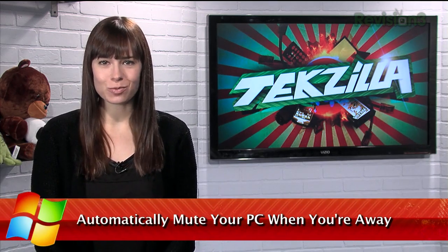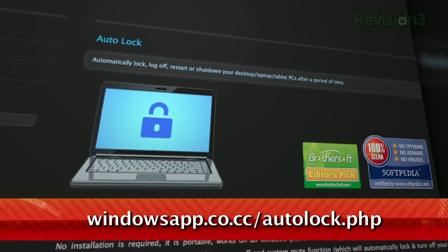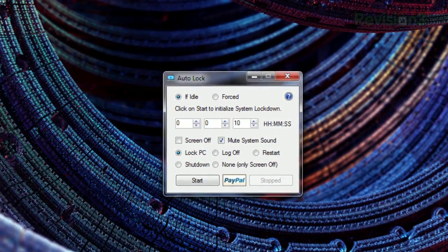Windows allows you to lock your PC once you've been idle for a given amount of time. But today I have a tool that allows you more options for that feature. It's called Auto-Lock, available for free at windowsapp.co.cc. It's a portable app, so there's no installation necessary.